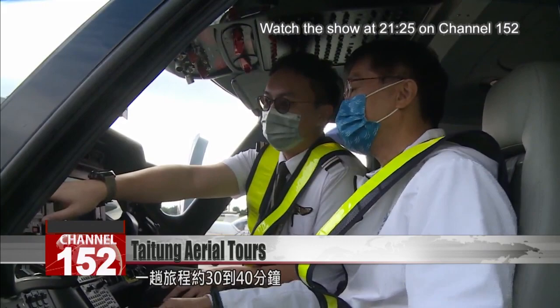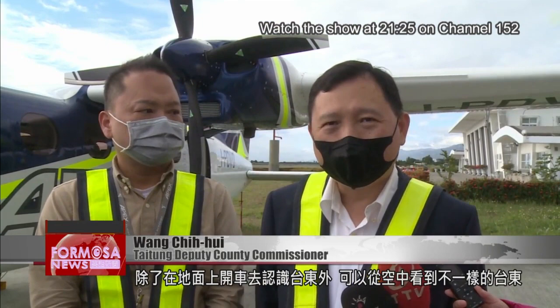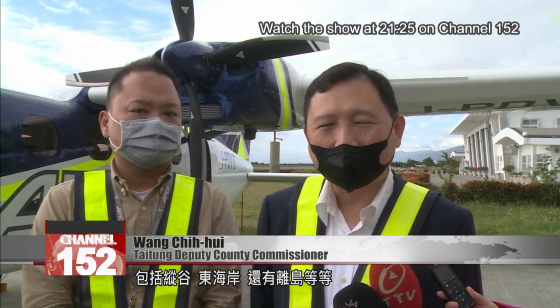Choose between a trip down the valley, a tour of the coast, and an excursion to an outlying island. You can get to know Taitung by driving a car on the ground, but you can also see a different side of Taitung from the sky, including the length of the valley.